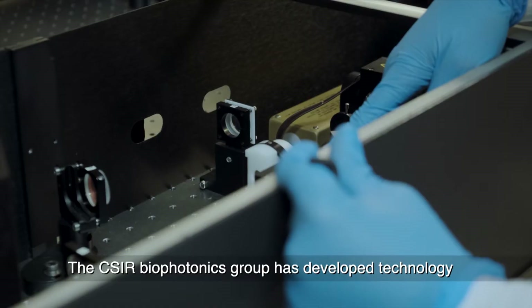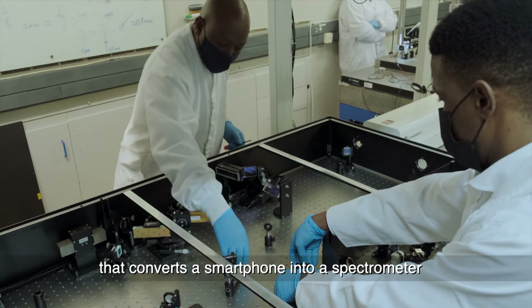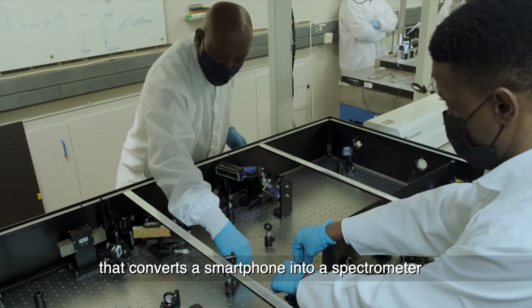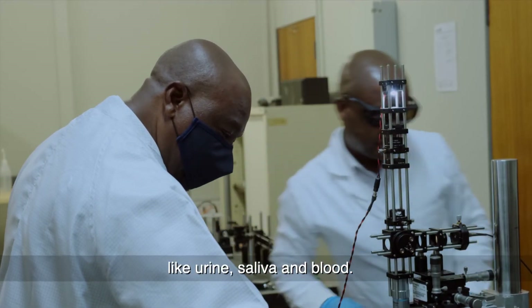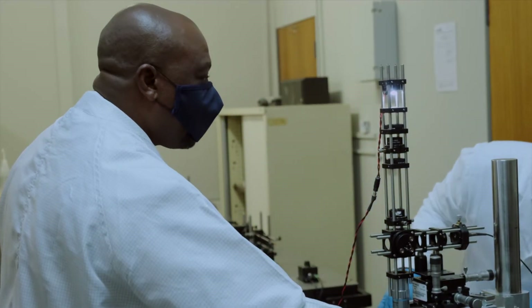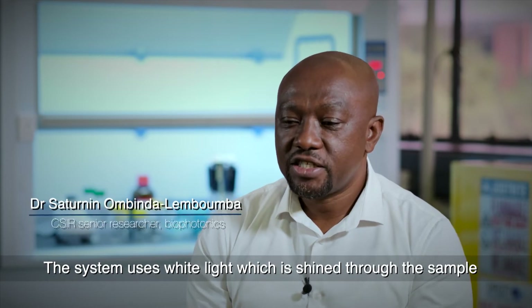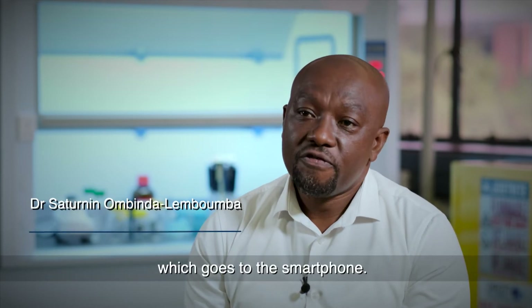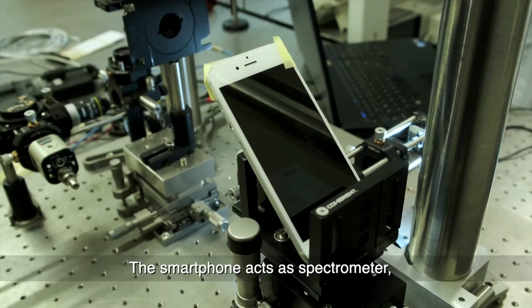The CSIR Biophotonics Group has developed technology that converts a smartphone into a spectrometer to detect illnesses in bodily fluid samples like urine, saliva, and blood. This system uses a white light — the white light is shone onto the sample, and from the sample it goes to the smartphone, which acts as a spectrometer.